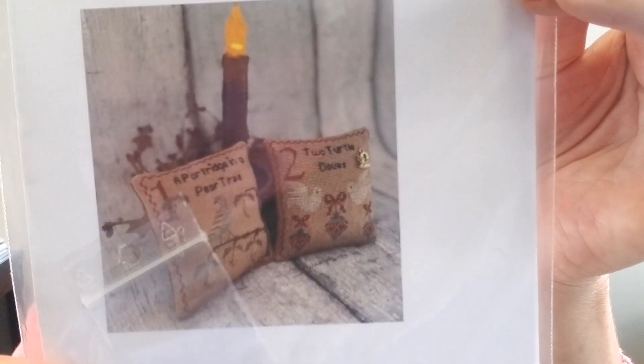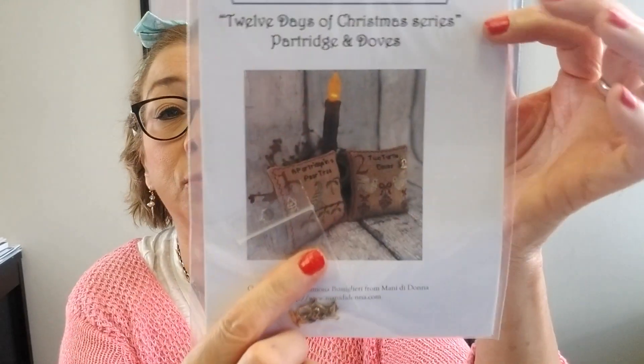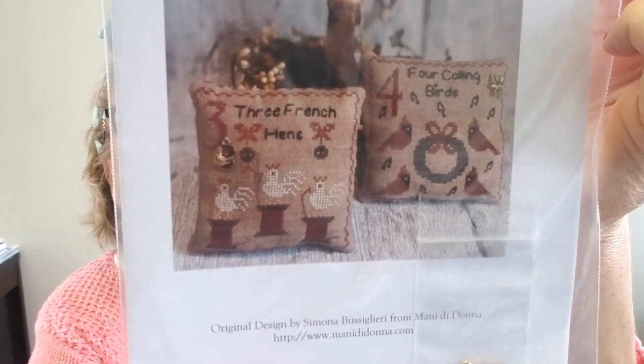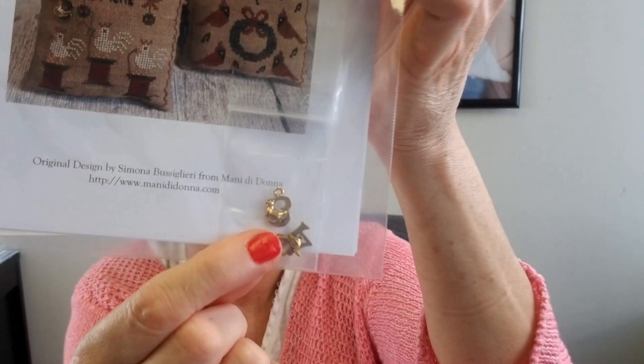Here is Partridge and Doves, and it includes the little charms to go with it. That's part one in the series, and then part two in the series is Three French Hens and Four Calling Birds — look how cute those are! There are little charms too. These are really, really a sweet, sweet design.